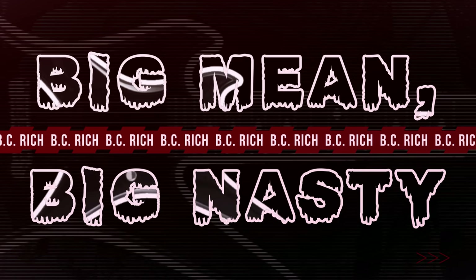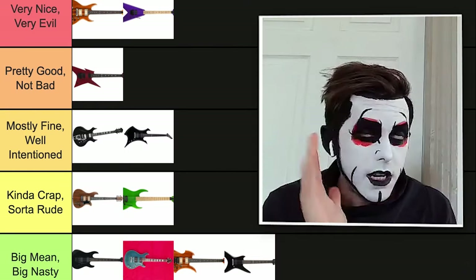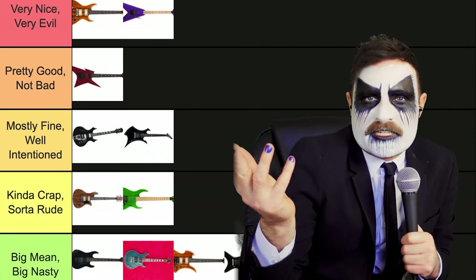Going Big Mean, Big Nasty for the starfish. Because a starfish isn't even that evil — not even the most evil fish.